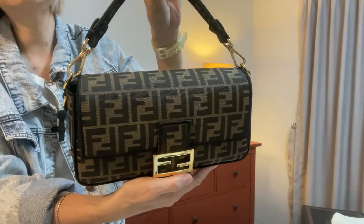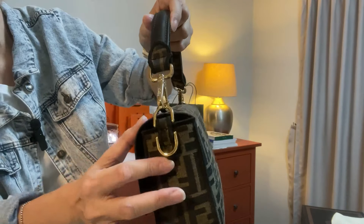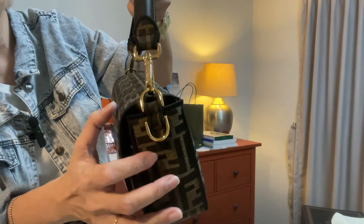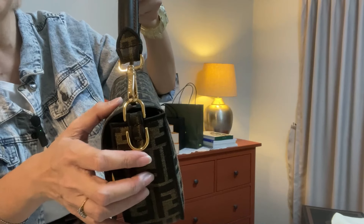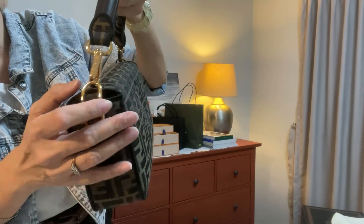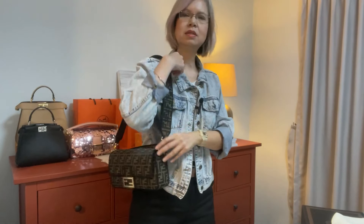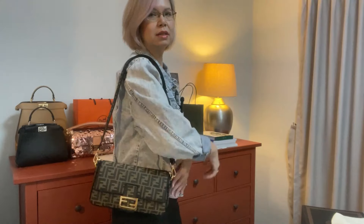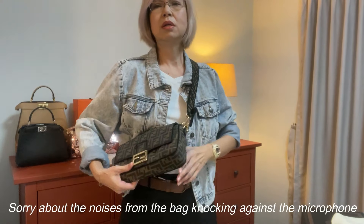There is a larger size called the large — this one is the medium, also known as the regular size — and there's also a smaller size. On the side you'll see two D-rings: one is for the top handle and the other is for the long strap, which is great so that the two straps aren't on one D-ring scratching each other.